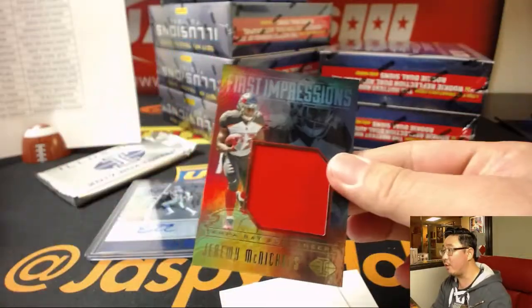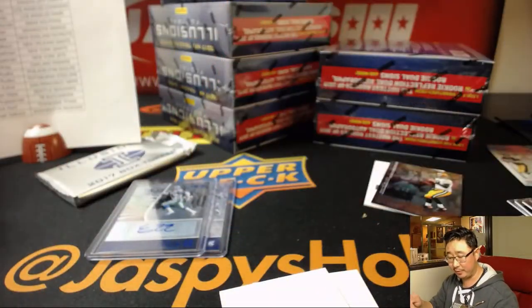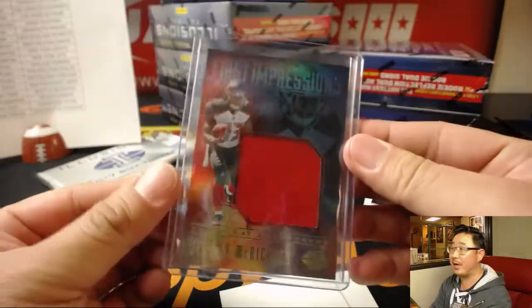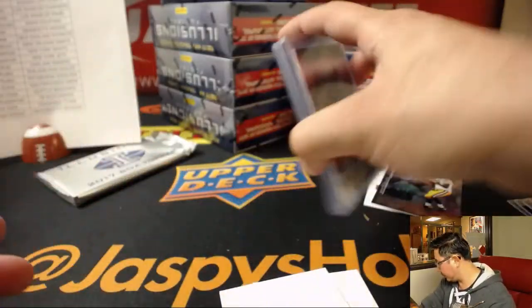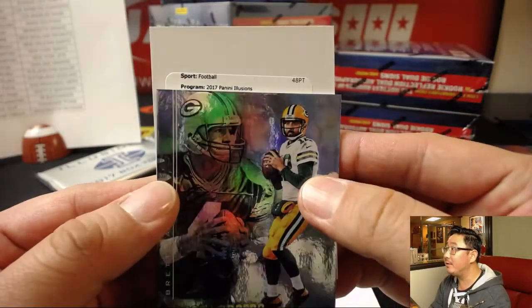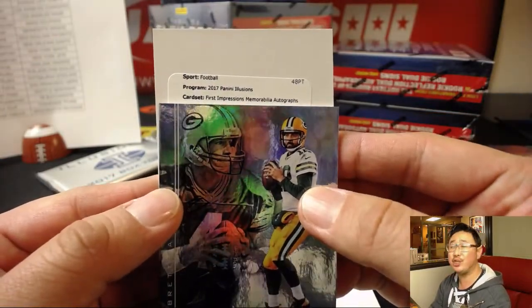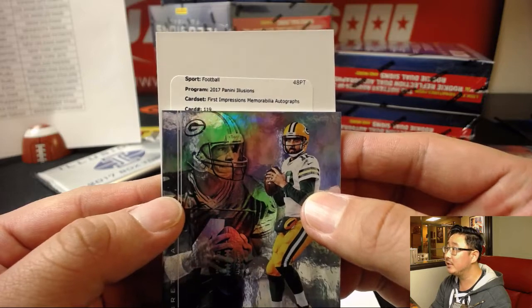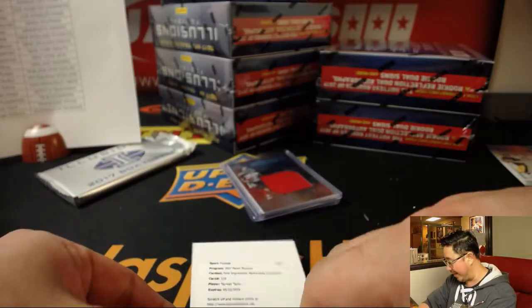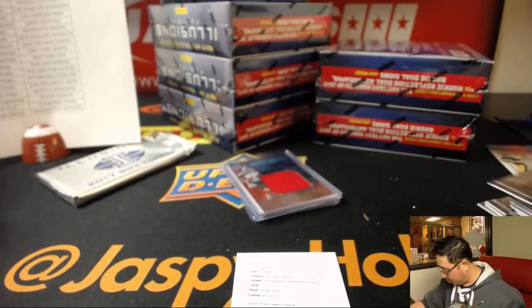First Impressions Jeremy McNichols — not that great of a first impression, not there anymore. That still goes to the Buccaneers and Adam Kupferman. The redemption — how could I forget? We've got Illusions First Impressions memorabilia autograph, card 119. It's Tyjuan Taylor for the Titans — Rick, Titan Up.